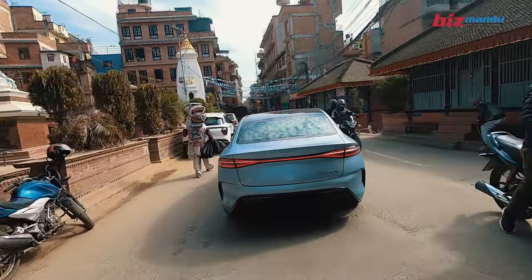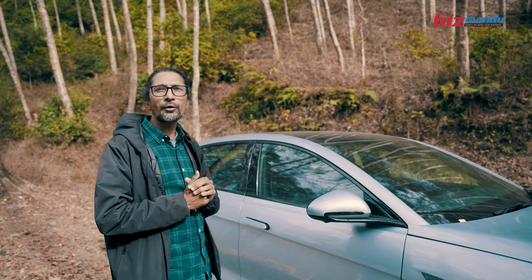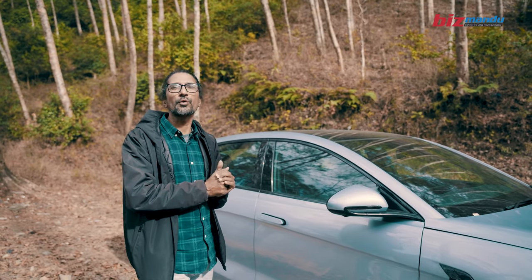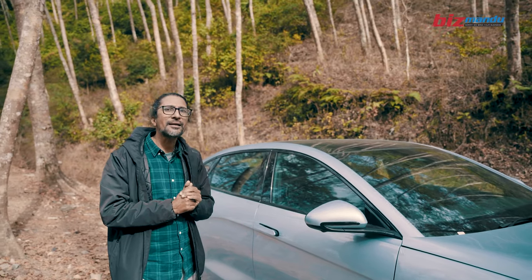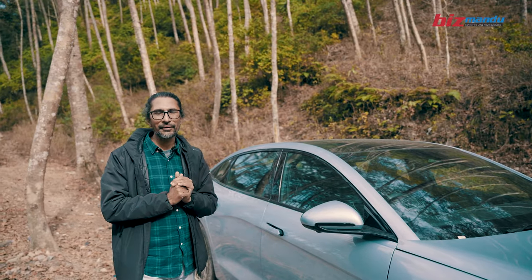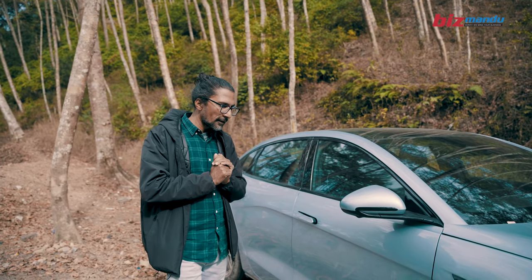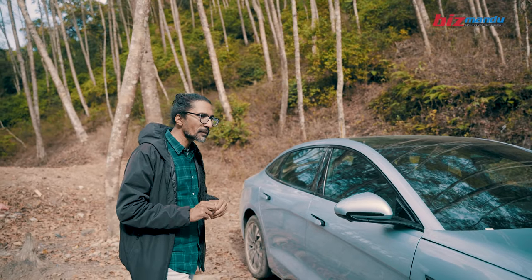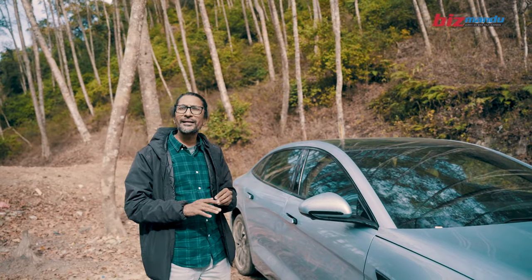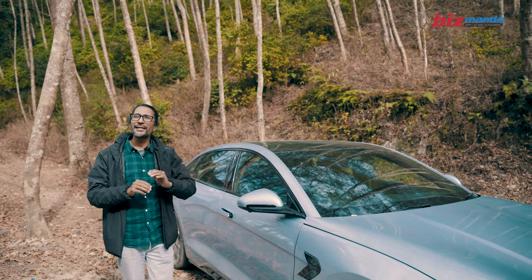It has back wheel drive. As you can see, this is a luxury car. This car will not be able to do off-road. This car will be a smooth car and can handle speed breakers well.